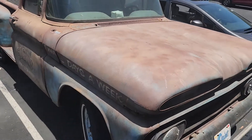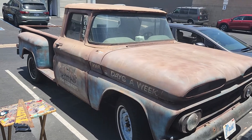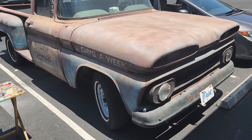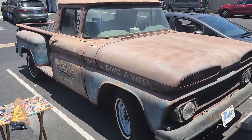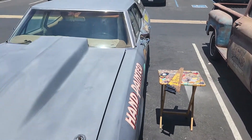The truck has a 305 and an SM420 and a GM 12-bolt rear end. It's a very, very tough truck. Someone converted it to coil springs, and again, just a very tough truck. He's used it for work for years — we've hauled everything with it. Very dependable vehicle.